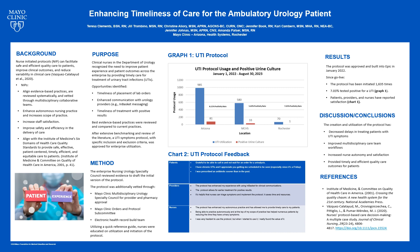Incorporating nurse-initiated protocols into clinical practice enhances autonomous nursing practice, increases staff satisfaction, improves safety and efficiency in the delivery of care, and allows the nurse to practice to the top of their scope and education. Nurse-initiated protocols align with the Institute of Medicine's six domains of healthcare quality standards to improve safe, effective, patient-centered, timely, efficient, and equitable care to patients.